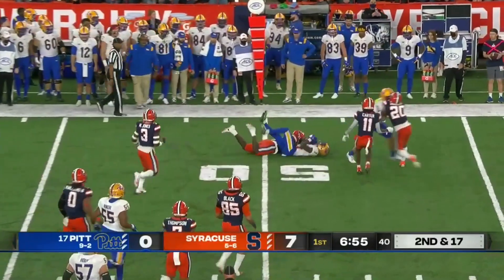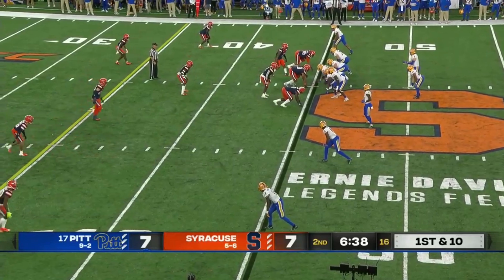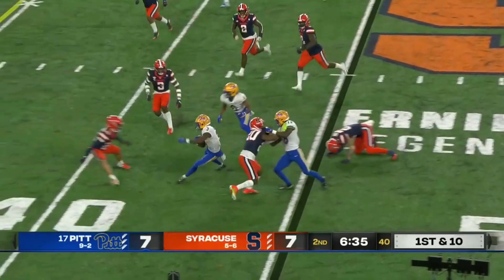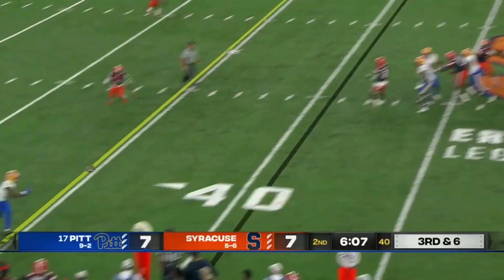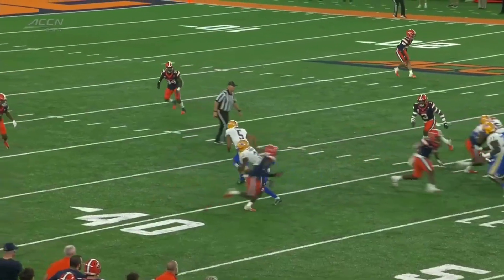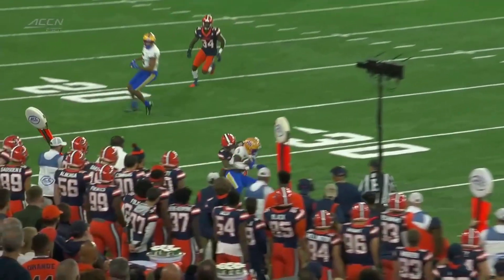A screen is set up at the 45-yard line. Addison is trying to set up a screen — here comes the pressure. Quick throw to the left side. Defense coordinator Tony White about defending this Pitt offense — as you see the quick out to Addison.